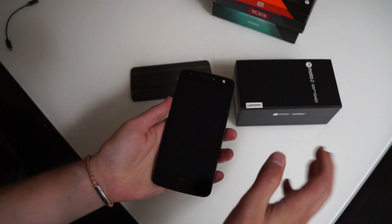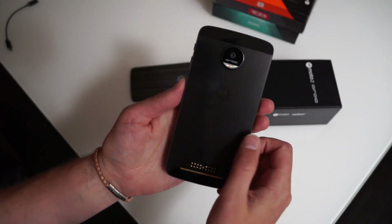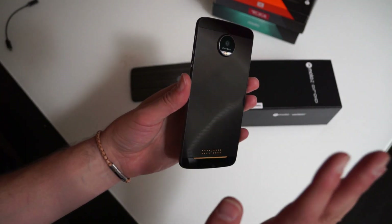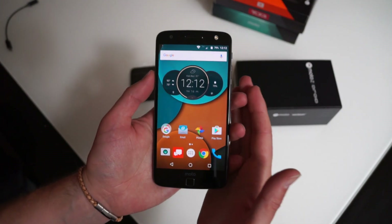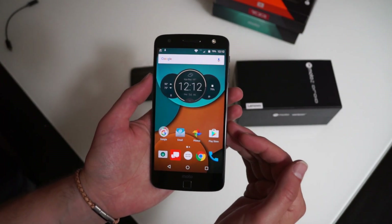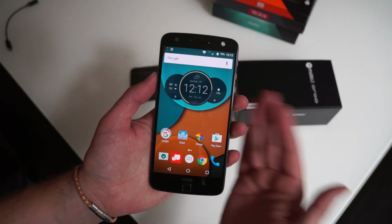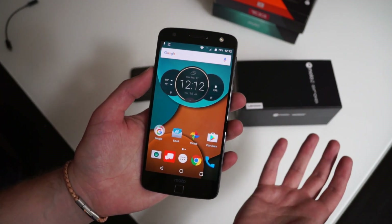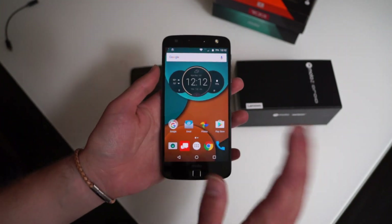Hey, what's up guys, welcome back — Helen here again with Droid Life, Moto Z in hand. You guys watched the unboxing more than likely, so what I want to do now is just show you a quick software tour of what you can expect on not only this Moto Z Droid, but the Moto Z Force Droid. They're both the same software experience — one just has an upgraded camera and battery.